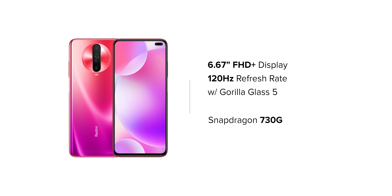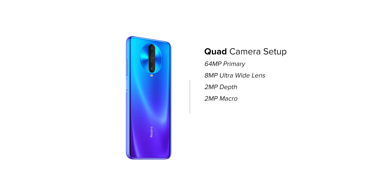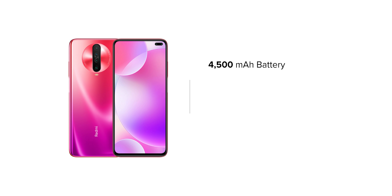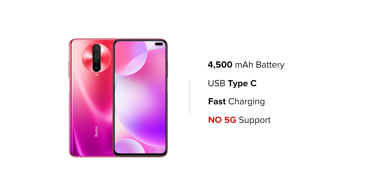On the Redmi K30, in total you get 6 cameras. The quad rear camera setup has a main primary sensor of 64 megapixels, an 8 megapixel ultra-wide, 2 megapixel telephoto, and 2 megapixel macro lens. On the front, there is a dual punch-hole camera with a 20 megapixel main camera and a 2 megapixel depth lens. With a 4,500 mAh battery, USB Type-C, and fast charging — however, this device does not have 5G capability, and that is the main reason it ranks at number 2.